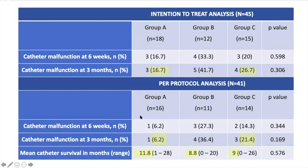However, in per-protocol analysis, catheter malfunction at 3 months was 6% in group A and 21% in group C, which we consider as clinically relevant. Mean catheter survival was around 12 months in group A and about 9 months in groups B and C.